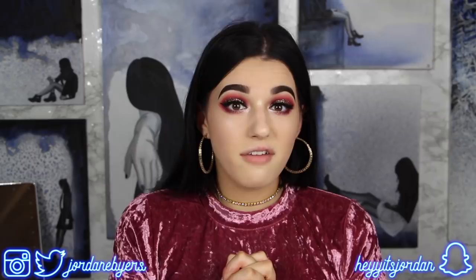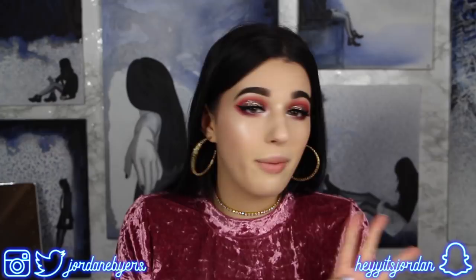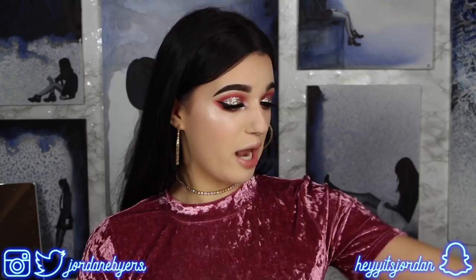Hey guys, it's Jordan Byers! Today we have five subscription boxes to open and review. This is gonna be a long video, so get a snack, get your drink, and let's go!